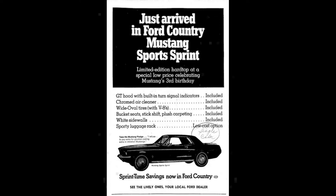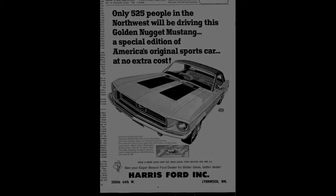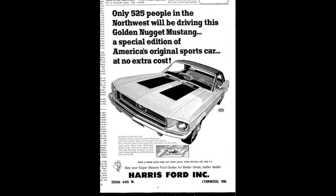The Sports Sprint was a nationwide sales promotion, but it was also the basis for several regional specials. By taking the Sprint option and requesting special colors, interior trim, drivetrains, wheel and tire combos, unique trim, or by simply adding special badging, dealers could get their own instant limited editions at a very reasonable price, and Ford sold more cars — a win-win for everybody.